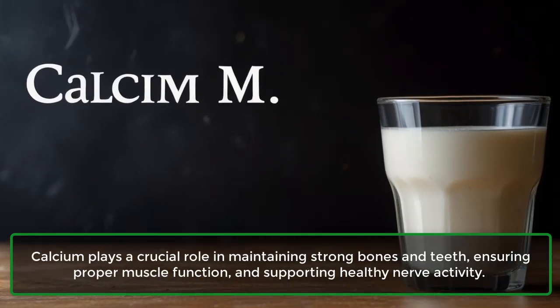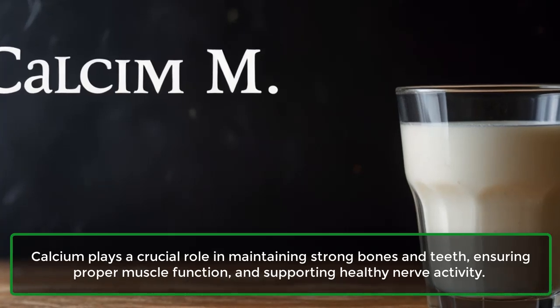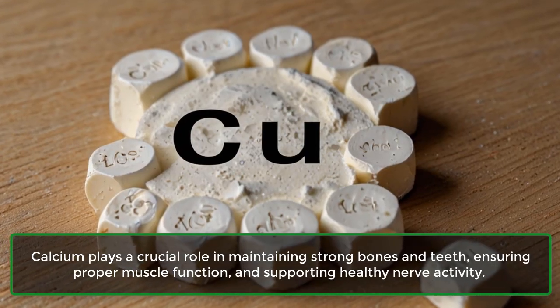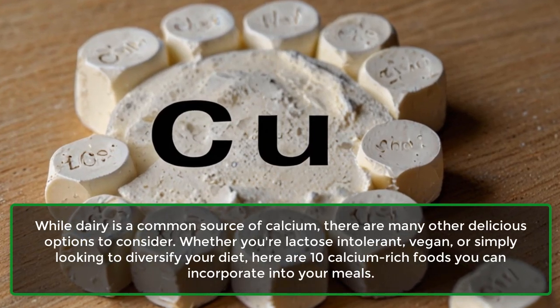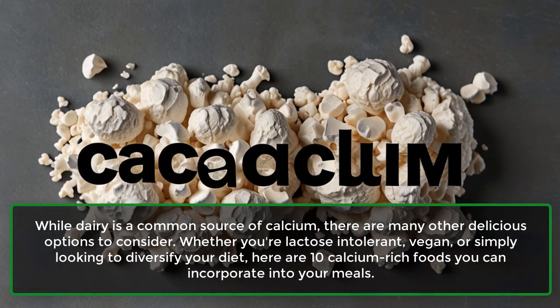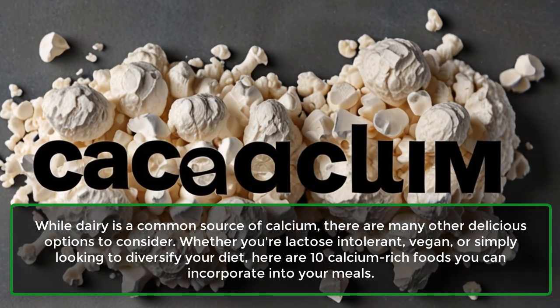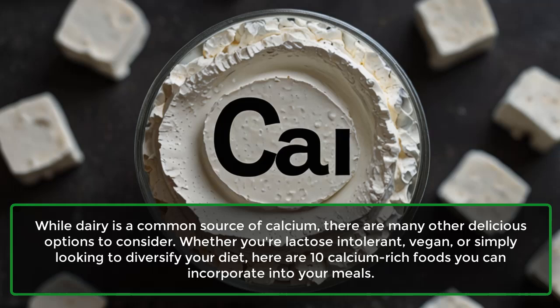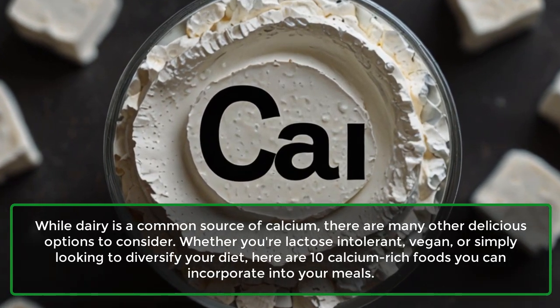Calcium plays a crucial role in maintaining strong bones and teeth, ensuring proper muscle function, and supporting healthy nerve activity. While dairy is a common source of calcium, there are many other delicious options to consider. Whether you're lactose intolerant, vegan, or simply looking to diversify your diet, here are 10 calcium-rich foods you can incorporate into your meals.